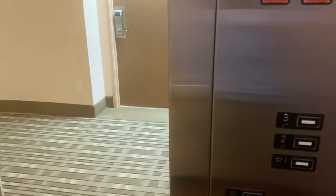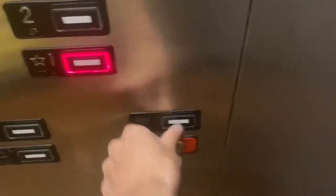There it goes — I've been wondering if the door was going to open or not. Door closed button locks — I like that.